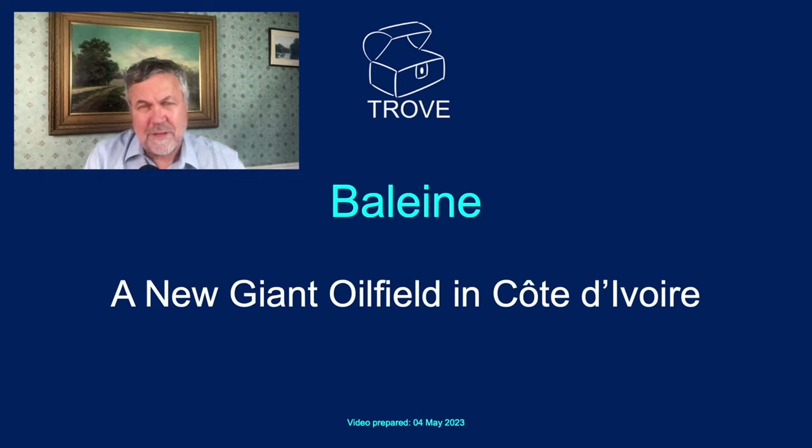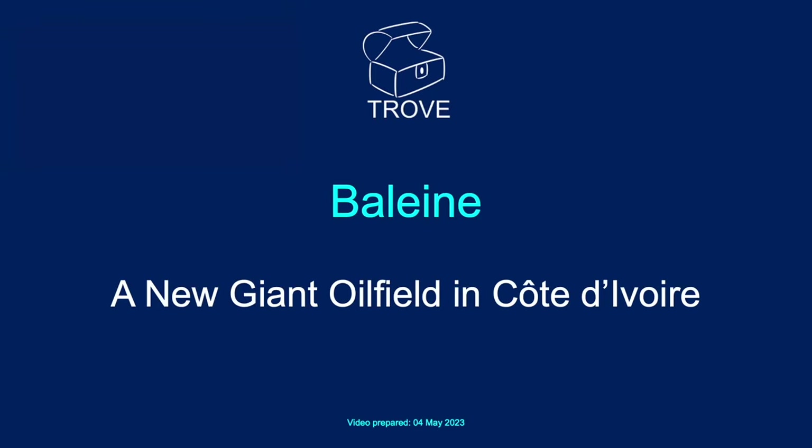Today we're going to have a return to West Africa. Sort of up the road from Namibia, we're going to be looking at the Côte d'Ivoire, and in particular we're going to be looking at Baleine — a new giant oil field in Côte d'Ivoire, West Africa.